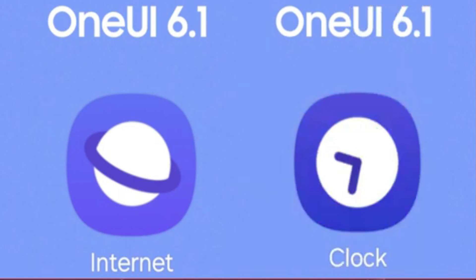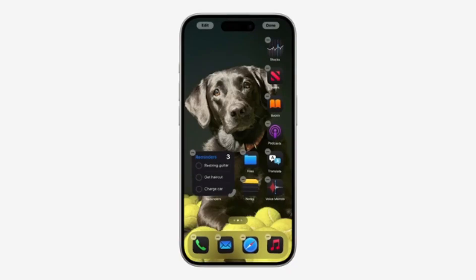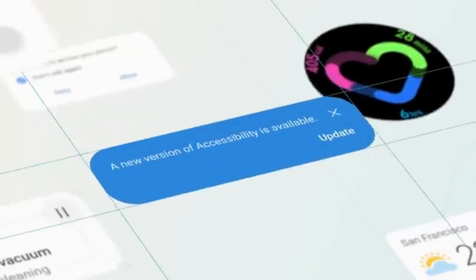Each icon will have a unique color, and hopefully we will see dark icons for dark mode, similar to iOS 18. There's also a new backstage interface and a control area at the bottom of the lock screen, likely related to live activities. Users can interact with these activities, resize shortcuts, or change their placement.